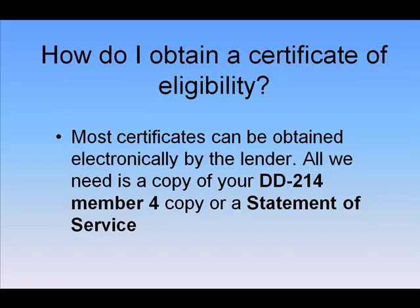Most of the time, these certificates can be obtained electronically by us, the lender. So all we need is a copy of your DD-214 — the member 4 copy, if you actually are a veteran — or a statement of service, if you're still active duty.